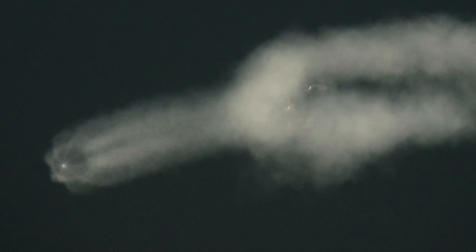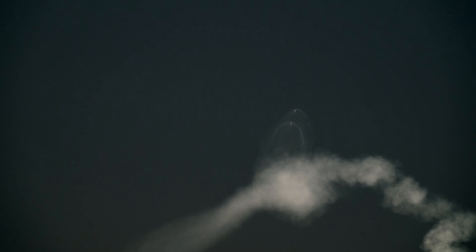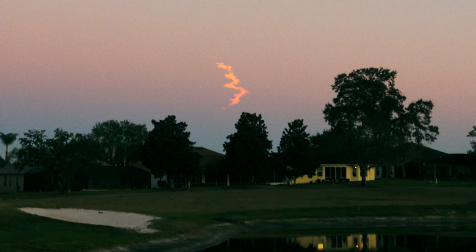I think I've seen the side boosters separate — oh, and there they go! Okay, there goes the boost-back burn, they've lit up. You can see the main center core going off to the left and the other boosters are flying up into the sky.